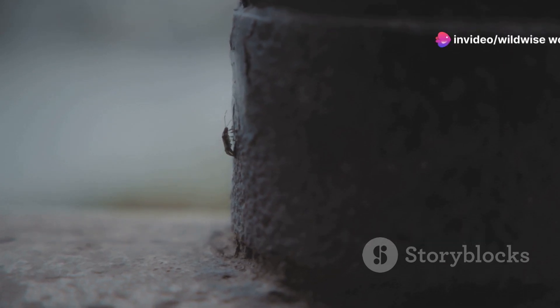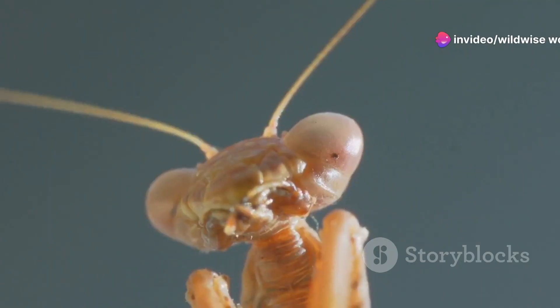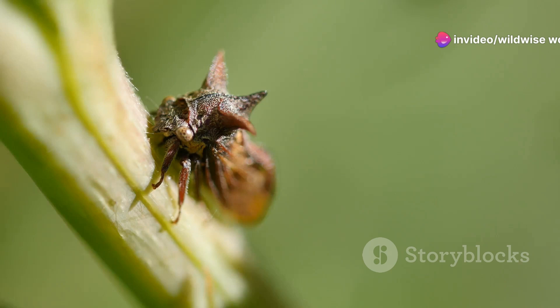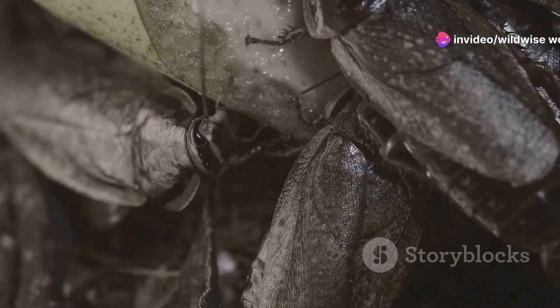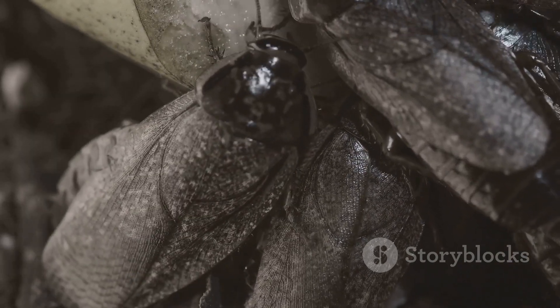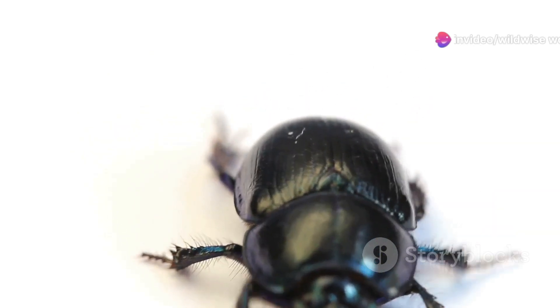The Hercules beetle's strength is a product of intricate design. Its exoskeleton, made of chitin, is a masterpiece of natural engineering — a tough, lightweight material providing incredible protection and serving as a framework for its powerful muscles. These muscles are attached to the inside of the exoskeleton, creating a system of levers that amplifies their power, allowing the beetle to generate incredible force relative to its size.